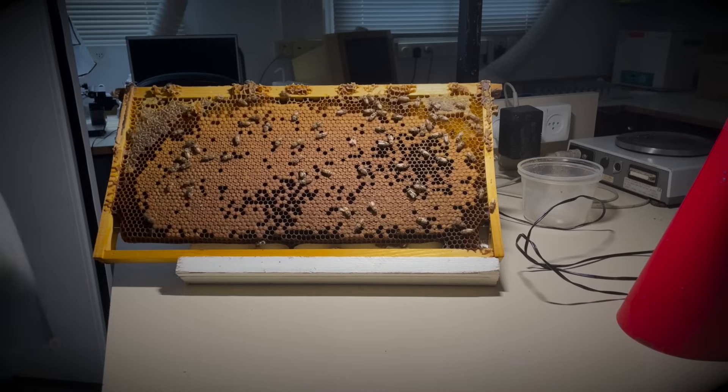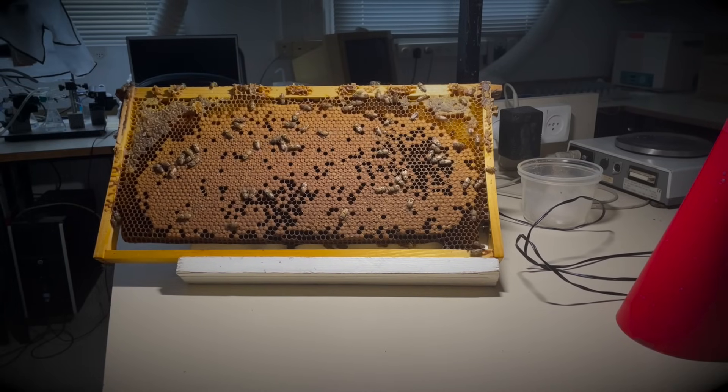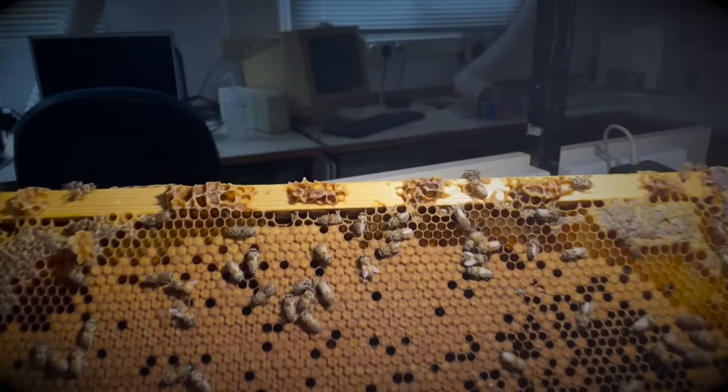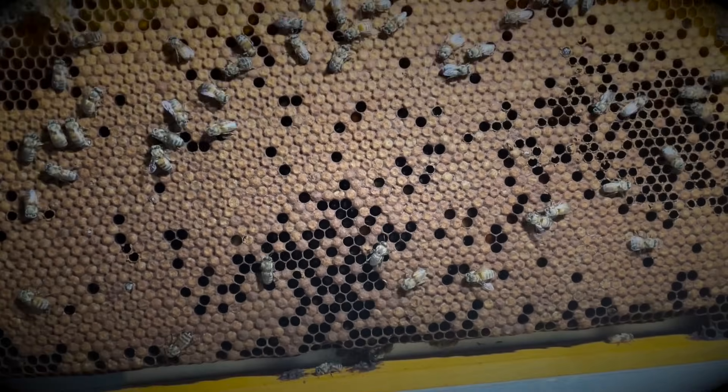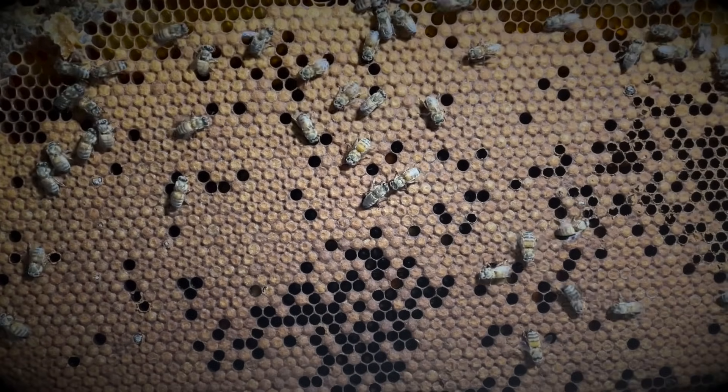If you have any questions, feel free to ask. To my fellow beekeepers, share your insights in the comments section below. Now let's get back to our hive preparation and uncover the secrets of varroa mites.